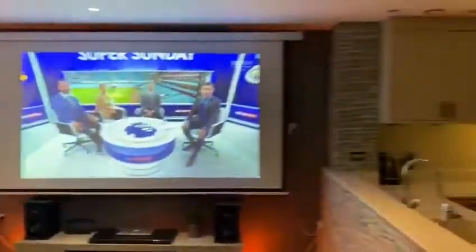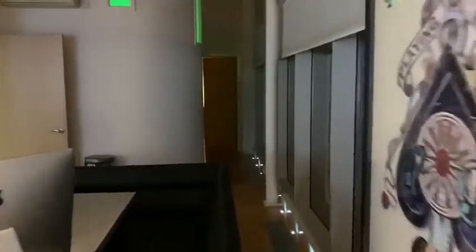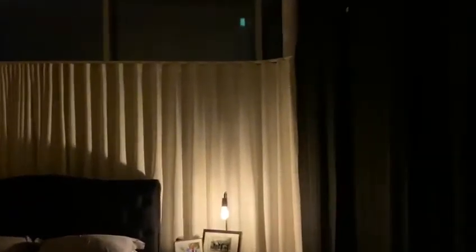Coming back into the living area, and then we go across to the first bedroom. In here we've got the storage, toilet through there, and we're going to the bedroom, which is absolutely lovely.